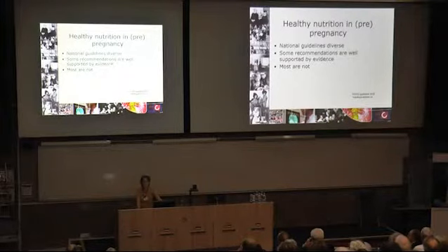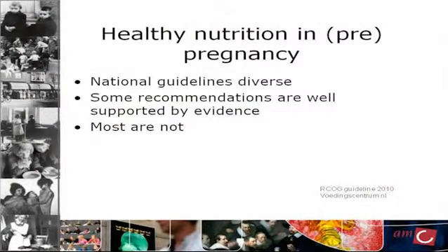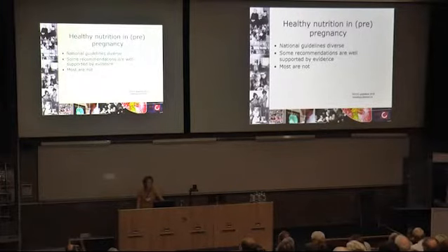This brings me to think about healthy nutrition in pregnancy and pre-pregnancy. We have national guidelines on this and they are very different per country. Our Dutch guidelines are very extensive and include recommendations on things like rhubarb, cinnamon, nutmeg, and sassafras. Some of these recommendations, such as on folic acid, have a lot of evidence behind them. However, a number of other recommendations have absolutely no evidence base. I don't know if we have any guidelines on doughnuts and hot chocolate in pregnancy, but I'd definitely be very interested in that.